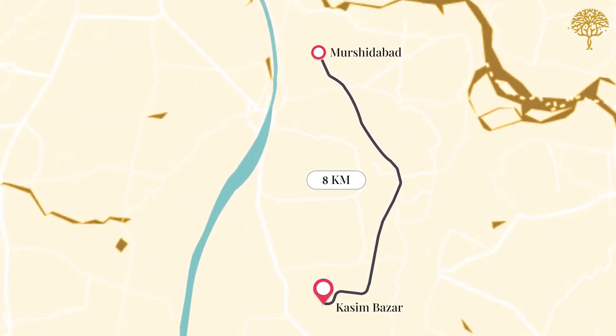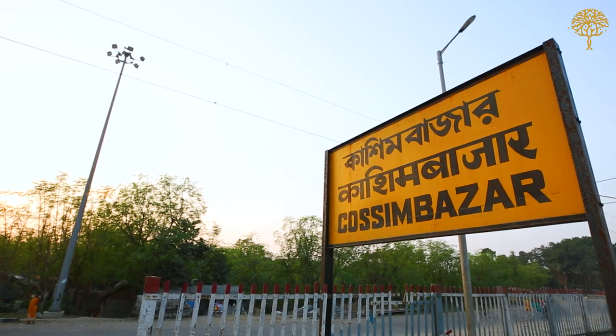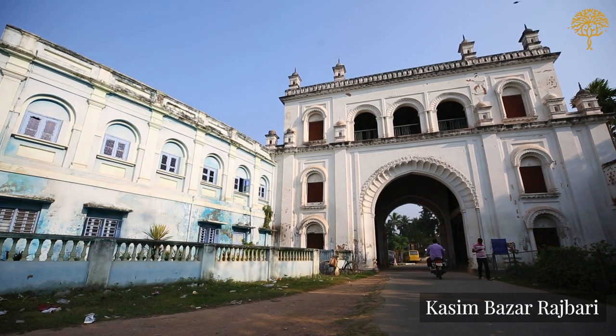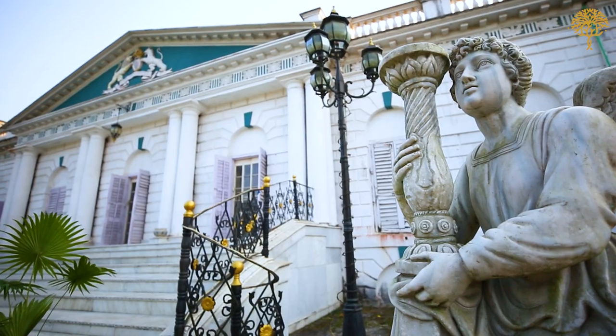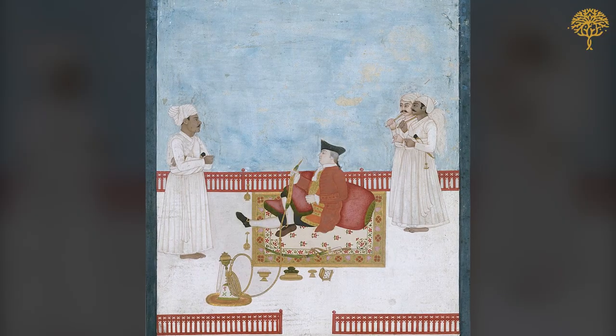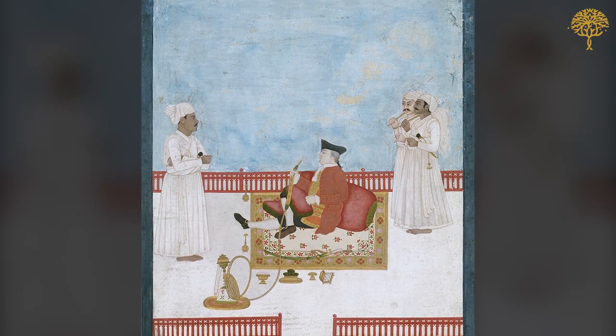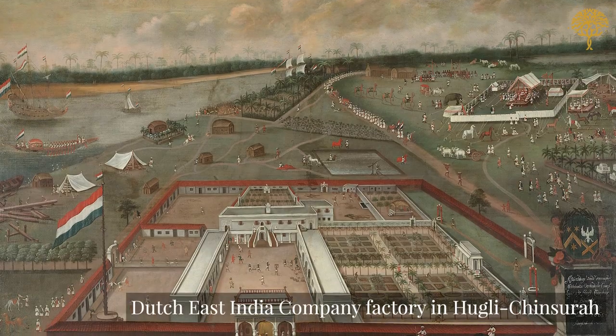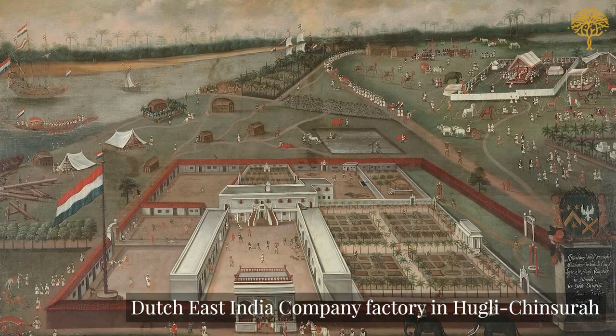Around 8 km south of Murshidabad is the small town of Kossam Bazar. Known today for its two grand Rajbaris or palaces, Kossam Bazar was the main hub for silk trade around the Hooghly in the 18th century. The Europeans as well as the Armenians set up their factories in the town, and each factory is said to have employed 700 to 800 people.